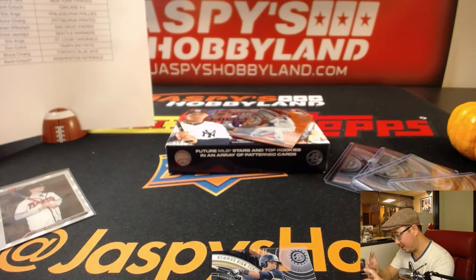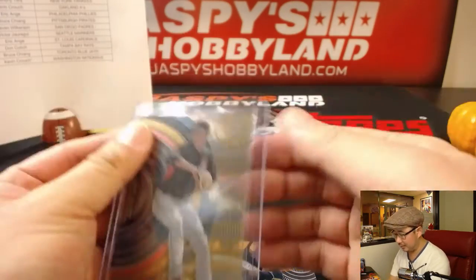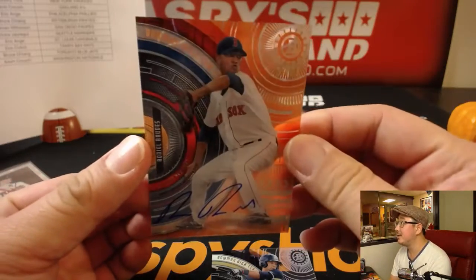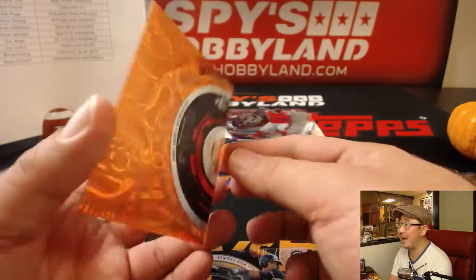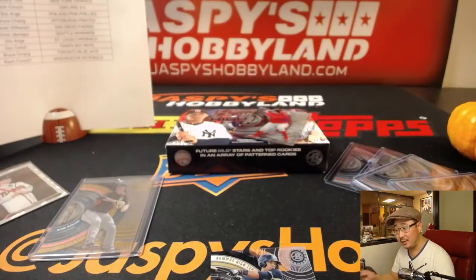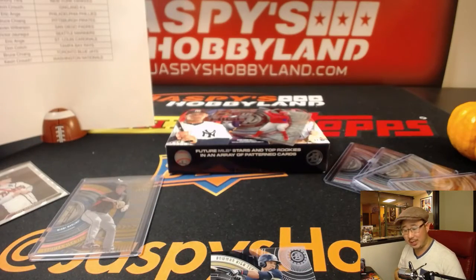And do we have a bonus auto in here? We do. A bonus autograph for the Red Sox. Nice. 22 out of 25, Orange Magma. Wow. For the Red Sox — Roneal Rautis. That goes to Kevin Crouch. Nice one, Kevin.